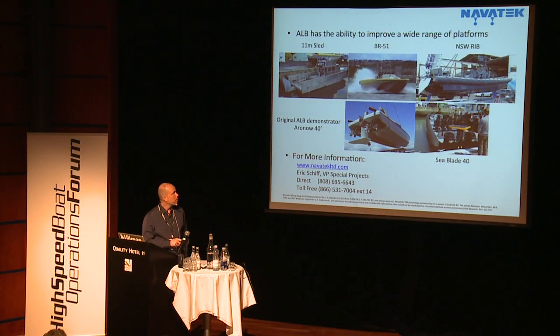We have a number of different projects completed so far, and three more in the works with the U.S. Navy. And so that's where we're at. Thank you.